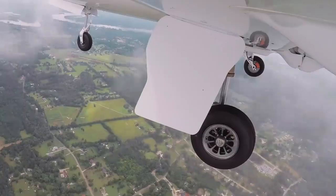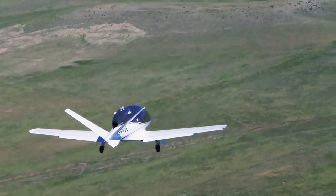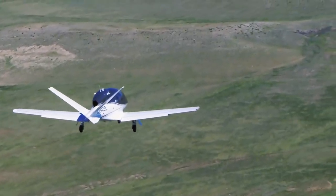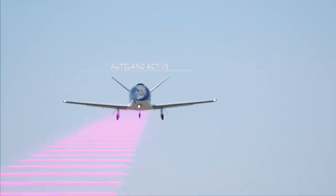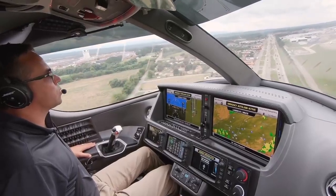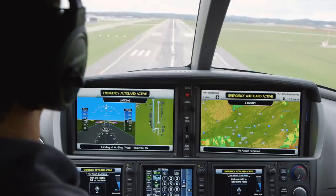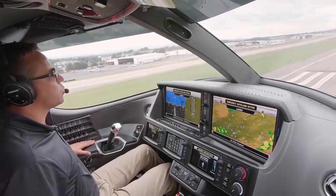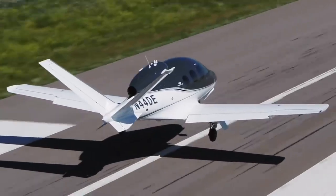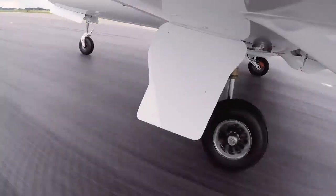With the flaps down and the gear down, it lines right up on the centerline for the runway and begins its slow, stabilized descent into the airport. As it gets closer and closer to the runway, the Vision Jet uses its radar altimeter to compare with GPS position above the ground, giving a remarkably precise number showing exactly how high we are. Just as we get over the runway in the right spot, the Safe Return system reduces the throttle, puts the aircraft autonomously into a flare, holds it just above the ground, and the aircraft touches down.